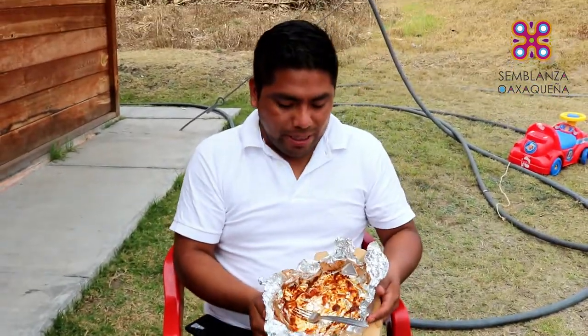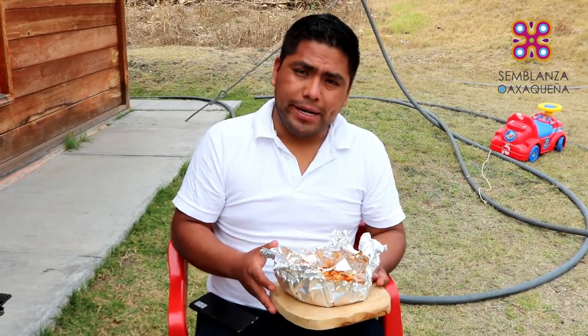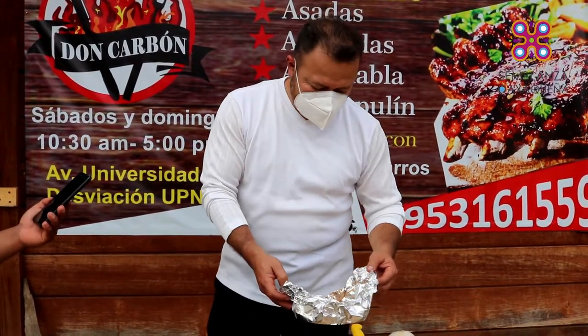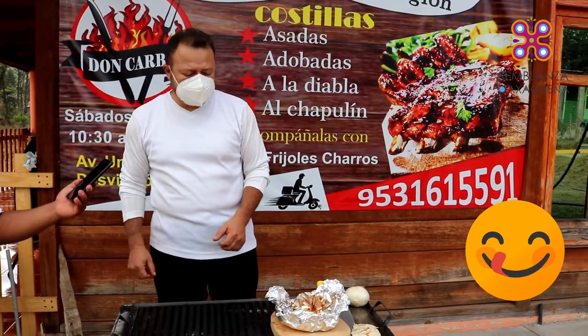Pues bien amigos, ya terminamos de probar las costillas al chapulín. ¡Una delicia! Miren, nos comimos toditito — era como un kilo de costilla y nos lo acabamos. Está riquísimo. Y después de haber probado la carne árabe y los tacos árabes, ya me siento como muy árabe, como que de Dubai. ¡Así es que vengan a probar los tacos árabes aquí con Don Carbón! No dejaron nada, creo que hasta los huesos se comieron.